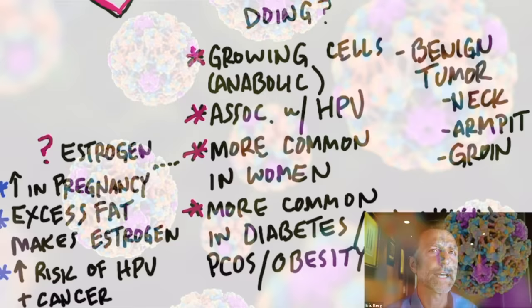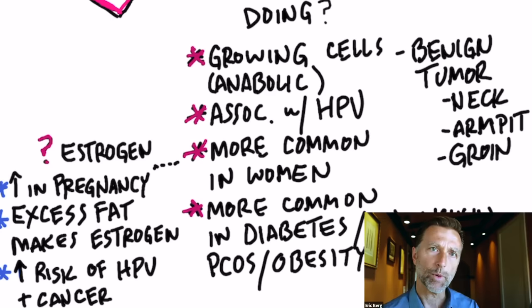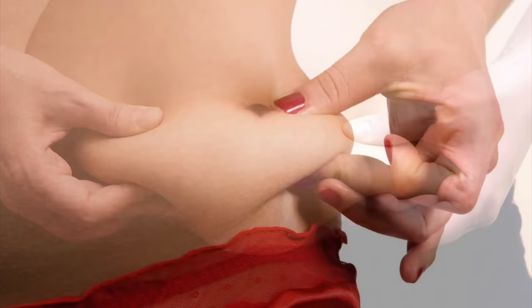Skin tags are definitely more common in women. Women have more estrogen, and you also see a higher incidence of skin tags when a woman gets pregnant, which validates the estrogen connection. Estrogen is an anabolic hormone, so it makes cells grow. The more fat that you have, the more estrogen you're going to make — so if someone is overweight, they'll make more estrogen, both men and women. There's also a higher risk factor of having HPV and HPV-related cancers with elevated estrogen.